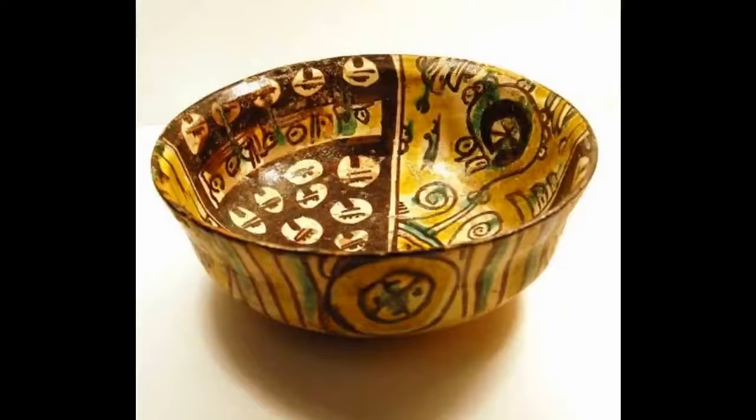Moving on to our next bowl, taking a closer look we can see that it's decorated with white, black, yellow, and green slips. The inside has four sections and the same decoration has been used in opposite quarters. The outside is decorated with a quartered circle and vertical coloured stripes.